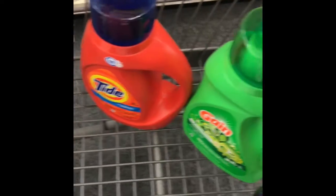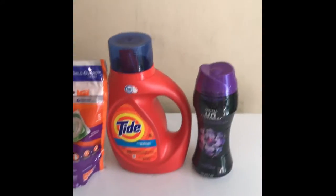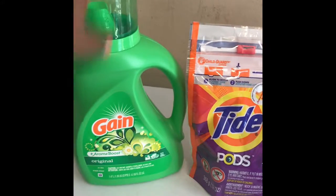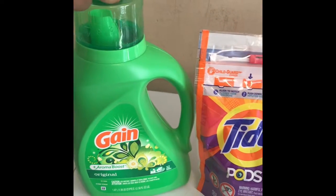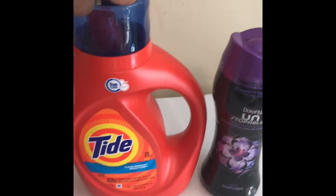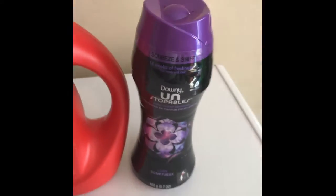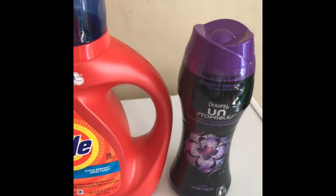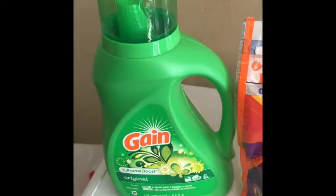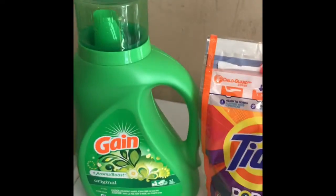I'm back home from CVS — here's my small laundry detergent haul. I did the Spin $20, get back $5 final ExtraBucks deal. I got one Gain liquid detergent at $5.94, one Tide pods at $4.94, one Tide liquid at $5.94, and one Downy Unstoppables at $4.94. My subtotal was $21.76 for the Spin $20 promotion, and my total came out to $21.26.